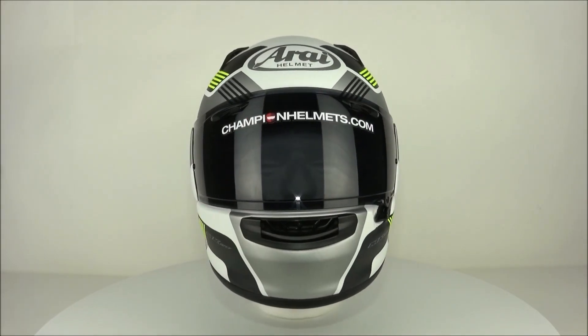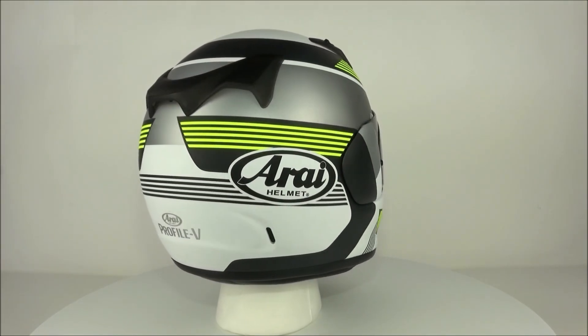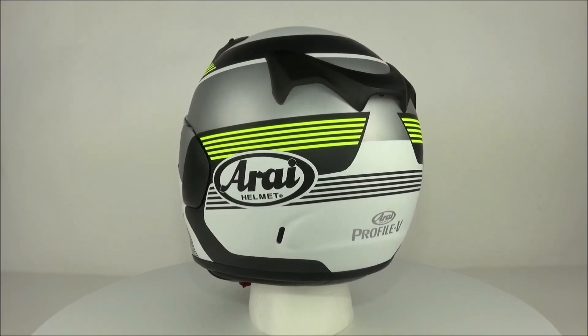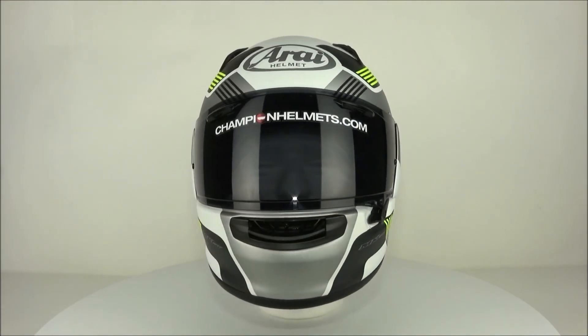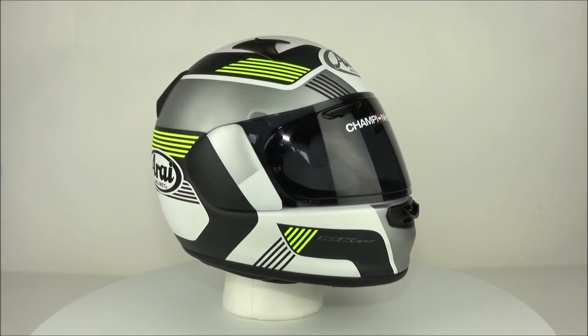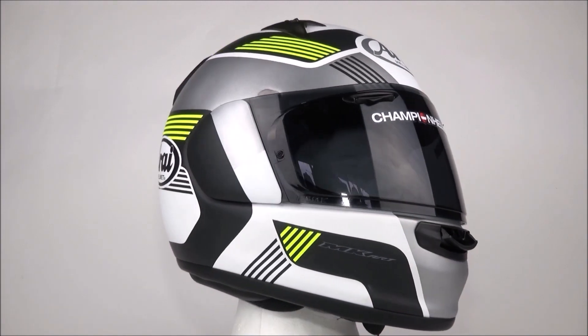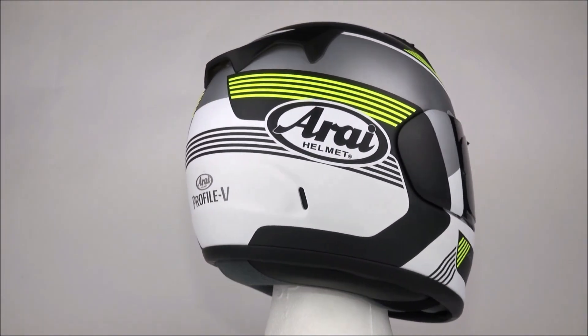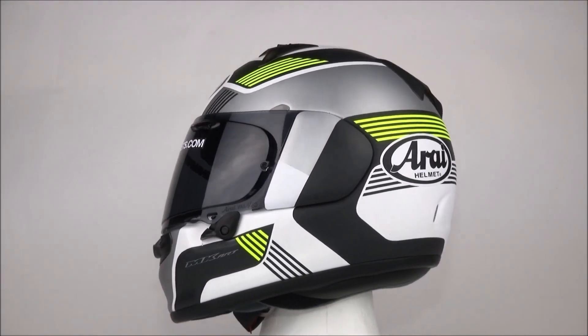On the turntable today we have the Arai Profile V. This helmet is the successor to the Arai Profile and is a full face sport touring helmet. The Profile V is also the entry level helmet in this category from Arai. The shell is made out of their PVE CLC, which is essentially a fiberglass material — a lightweight and strong material that makes for a very decent shell.